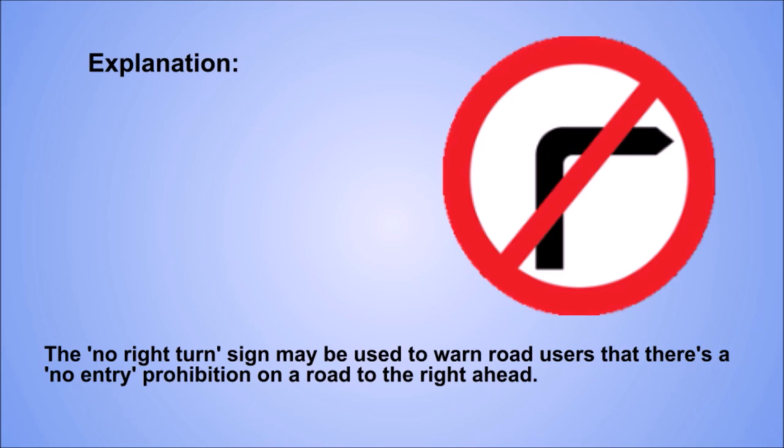Explanation. The no right turn sign may be used to warn road users that there's a no entry prohibition on a road to the right ahead.